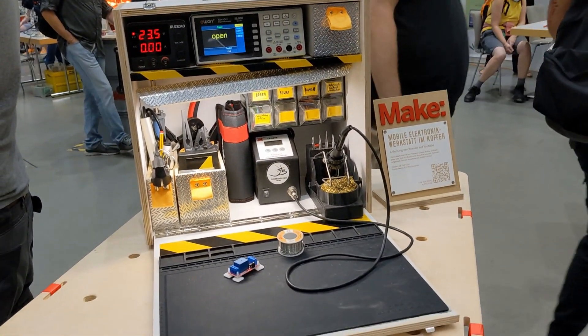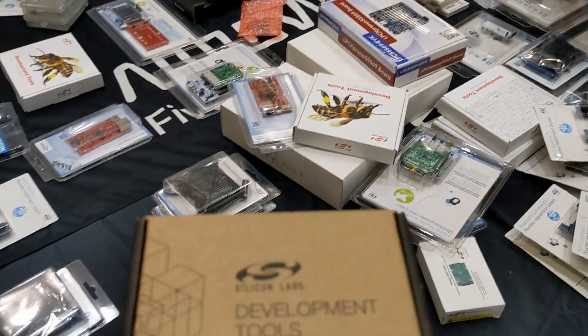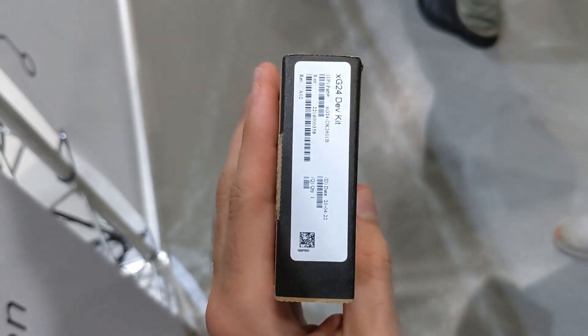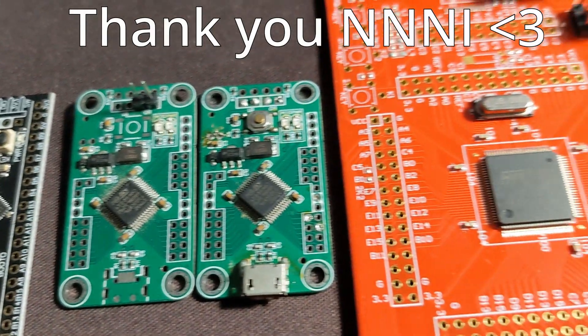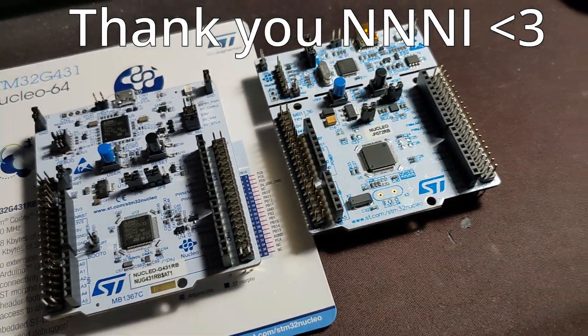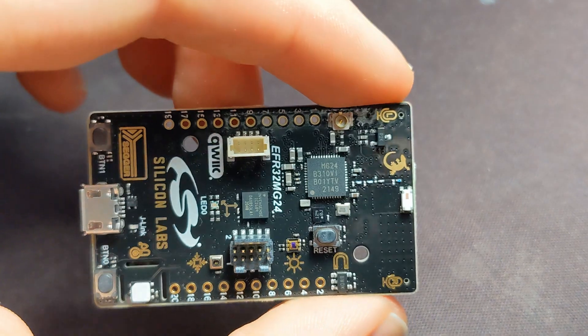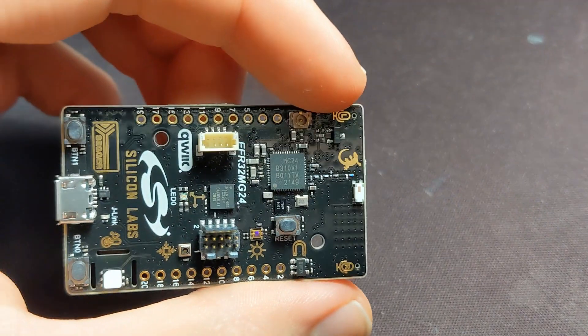But this didn't last long, as we spotted an Arrow Electronics booth and instantly thought to ourselves: free samples! And we were correct. After talking to the people there, each one of us got a dev board of some sort. I didn't exactly need more STM32 dev boards, so instead I got a curious looking Silicon Labs one that apparently does radio, AI, machine learning, DSP, and other stuff.